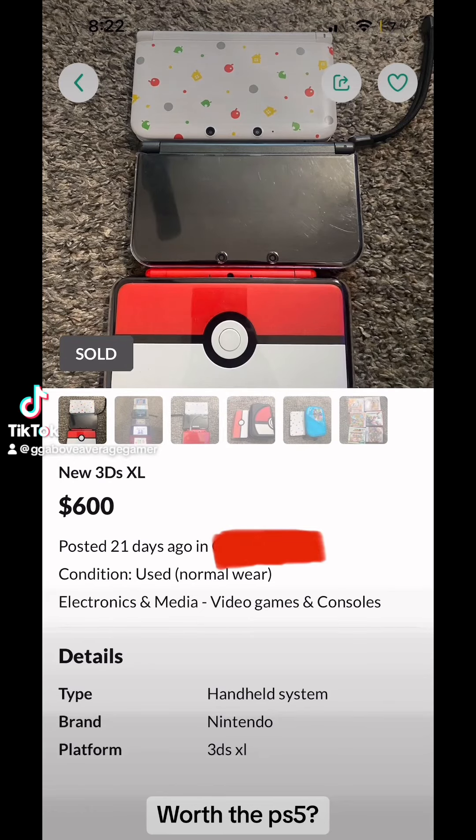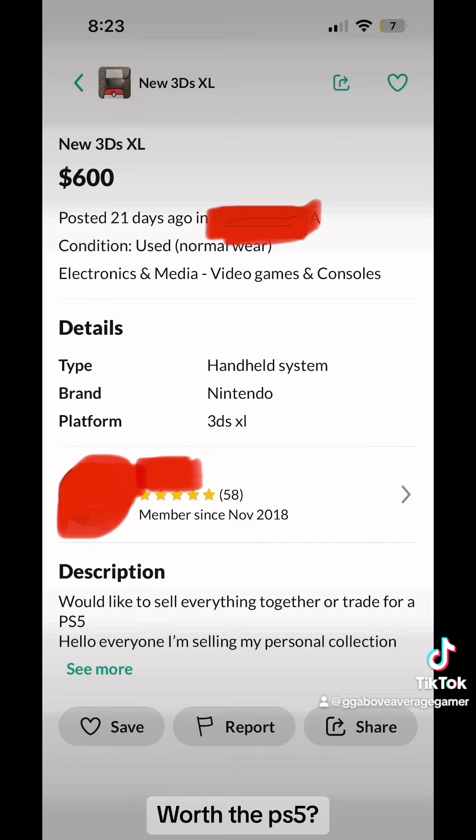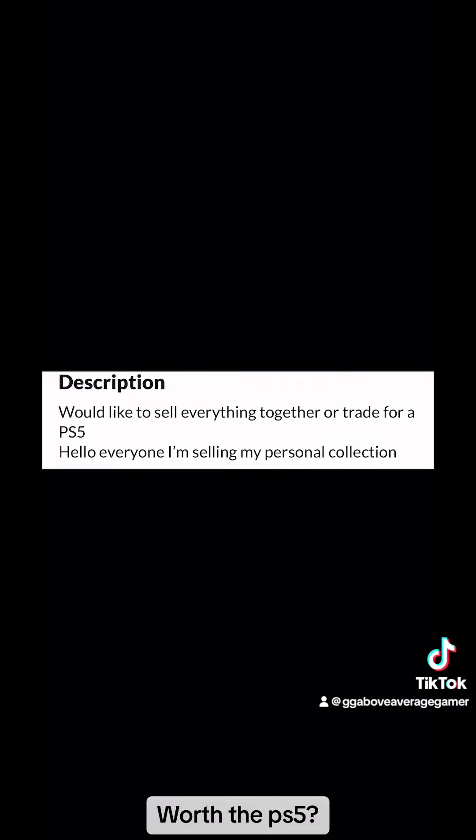While looking through OfferUp, I found this interesting deal, which was $600 for these three 3DS XLs plus a few games. But what caught my attention was that they would trade it all for a PS5. So that's what I did.